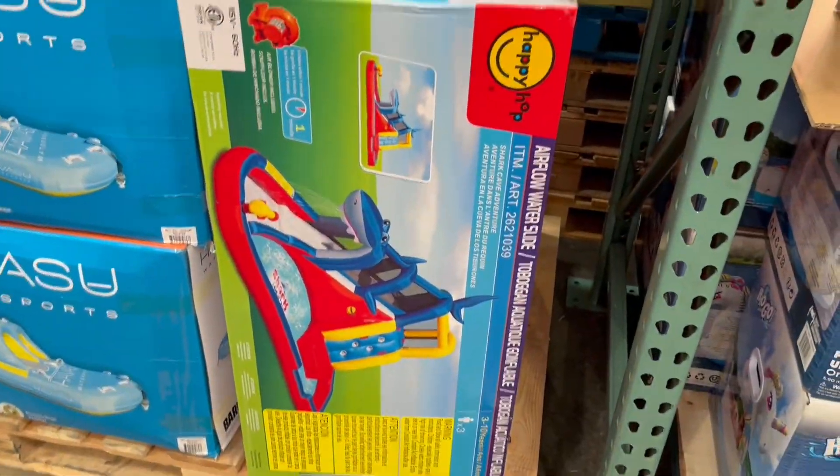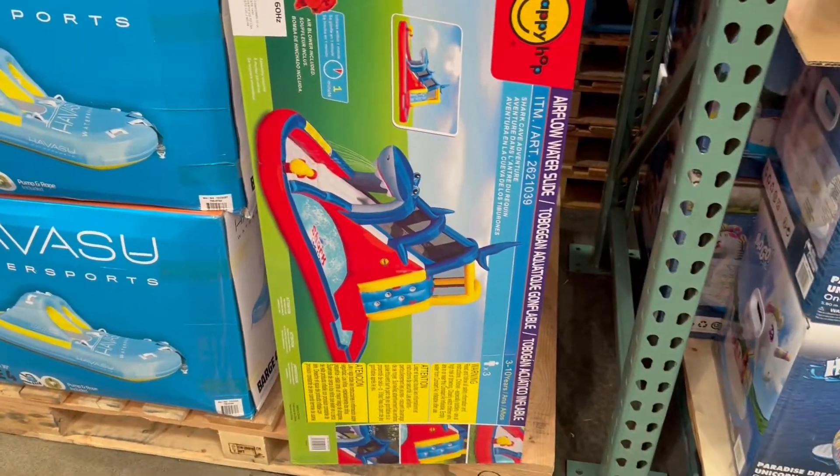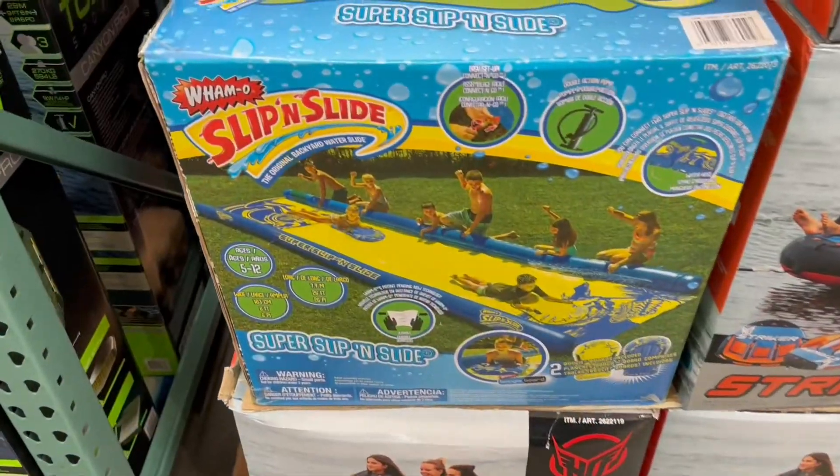Look how fun this is — it is a shark blow-up water slide. These look so fun for the summer and to keep your kids busy. The price is $34.99 and it's an inflatable, so I feel like that's a good price for something like that.